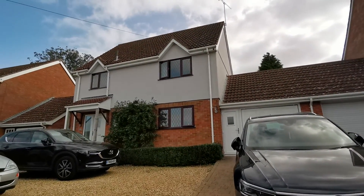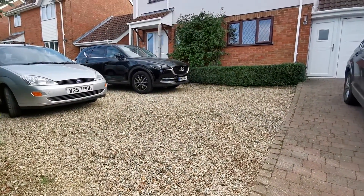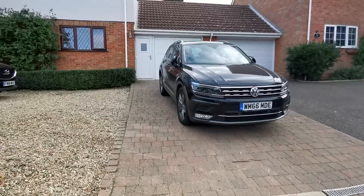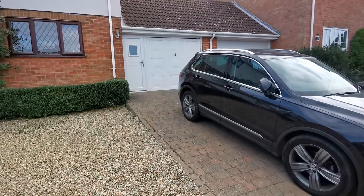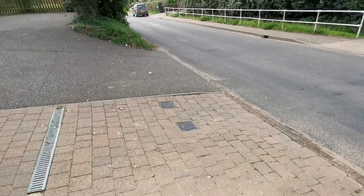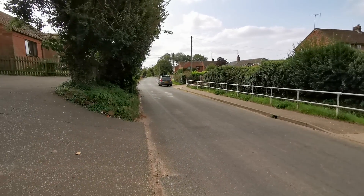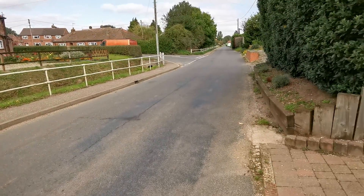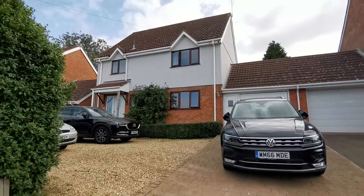We're now looking at the front of the property. The front garden is laid to low maintenance shingle, offering off-road parking. We've got a driveway leading to a garage door, laid to block pavia, again offering further off-road parking. The property is situated on the street in Spall, sitting elevated from the road edge to the front.